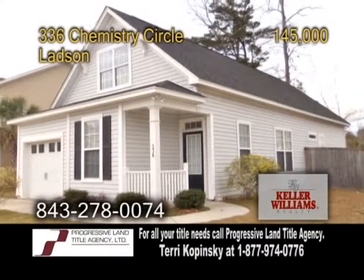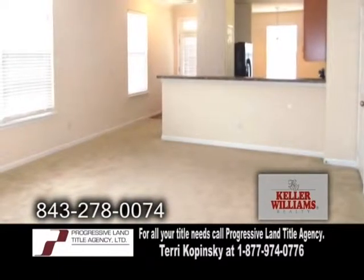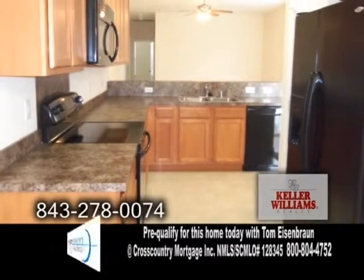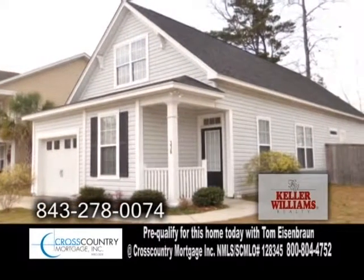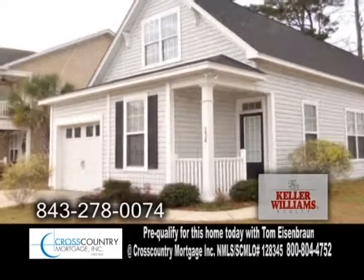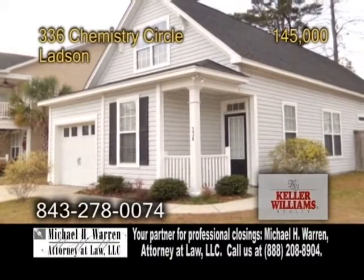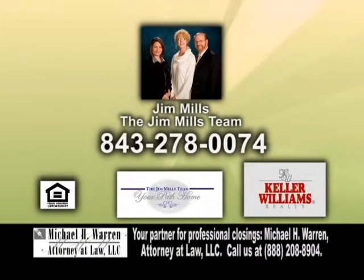A charming ranch in Ladson. This three-bedroom, two-bath home features a spacious family room. The kitchen has an eating area and ample cabinet space. This home is located on a large corner lot and it has a privacy fence with gates on both sides. There's also a storage unit and more. For more details or a private showing, contact Jim Mills of the Jim Mills team.